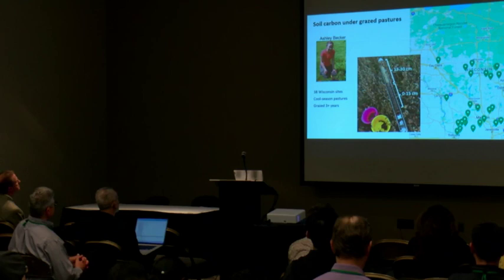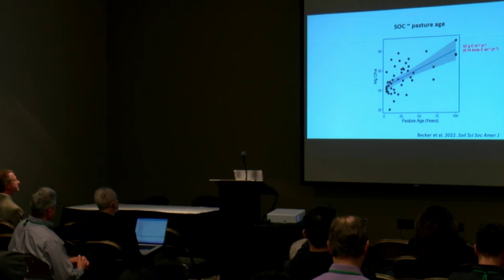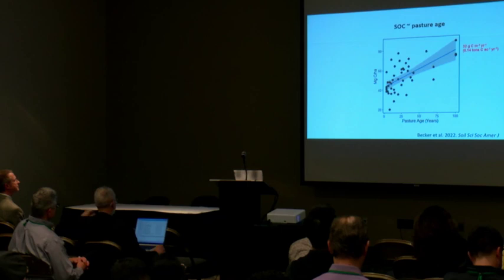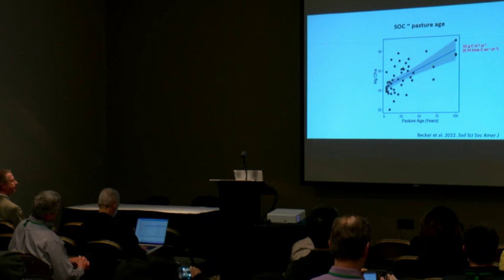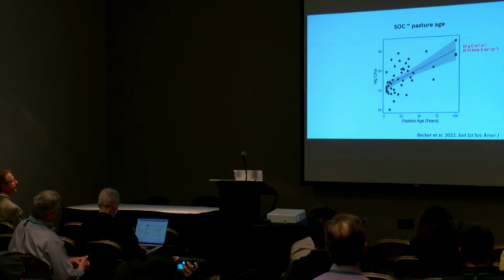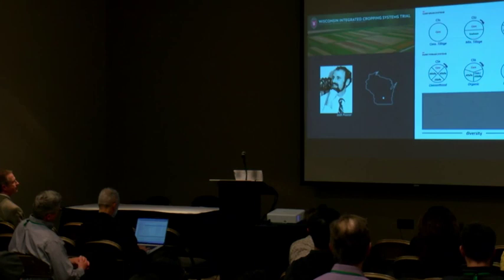Another grad student, Ashley Becker, went to 38 Wisconsin sites — cool season pastures established for three or more years. She found a significant positive relationship between pasture age and soil organic carbon. The rate of change, accepting a space-for-time substitution, is about 0.1 tons per acre per year. The takeaway from these two experiments is that soil organic matter and carbon are affected when all five soil health principles are fully implemented — which means well-managed grazed grasslands.